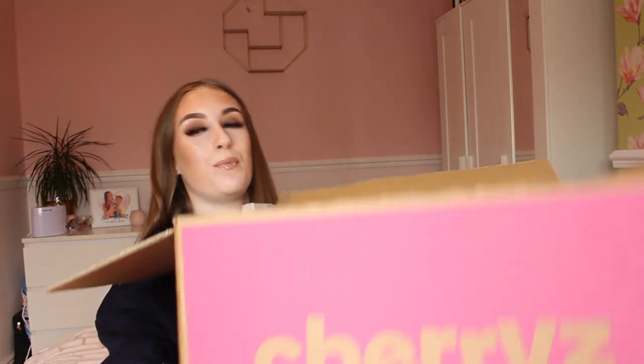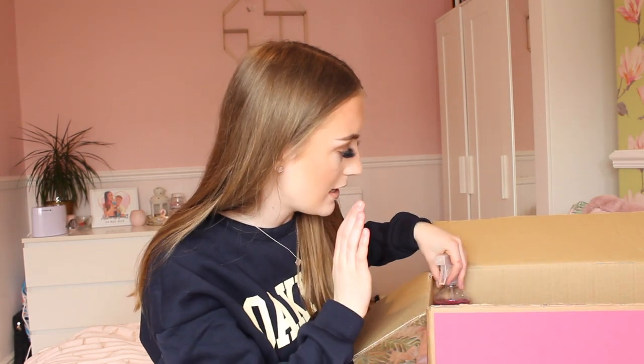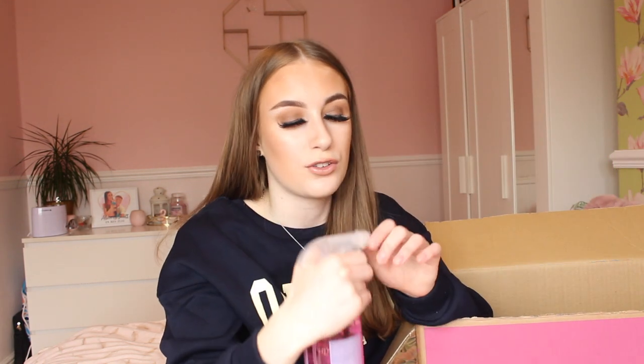First up, I did get a passion fruit Fabulosa spray. If you guys know me, you know that I am obsessed with Fabulosa. On the Cherries app they sell a load of different scents that you don't actually find in shops. I decided to get a passion fruit spray because I absolutely love the smell of passion fruit, and this smells so good. The packaging is gorgeous as well.